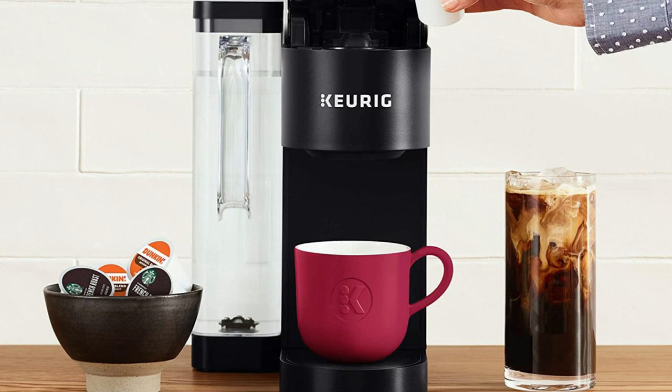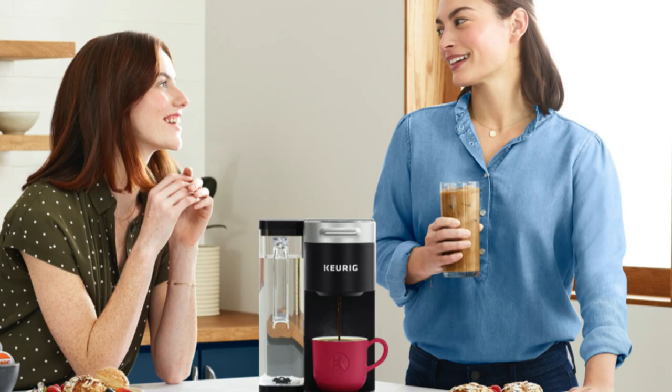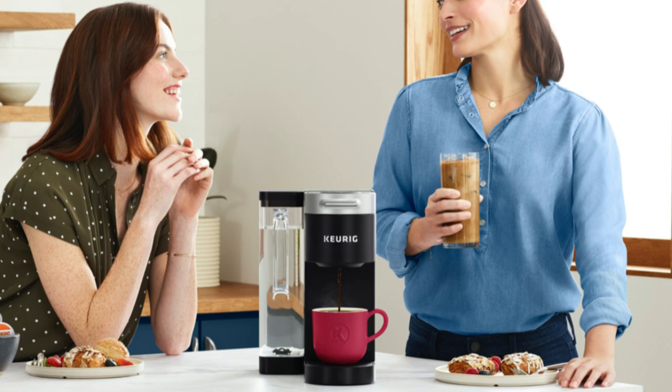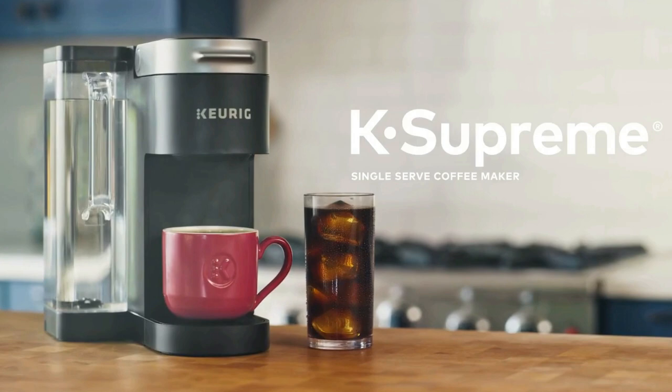Looking to customize your perfect cup? Use the strong button for a stronger, more intense coffee taste, or brew hot over ice for a refreshingly delicious iced coffee. The automatic espresso machine also comes with a conveniently designed auto-clean feature.